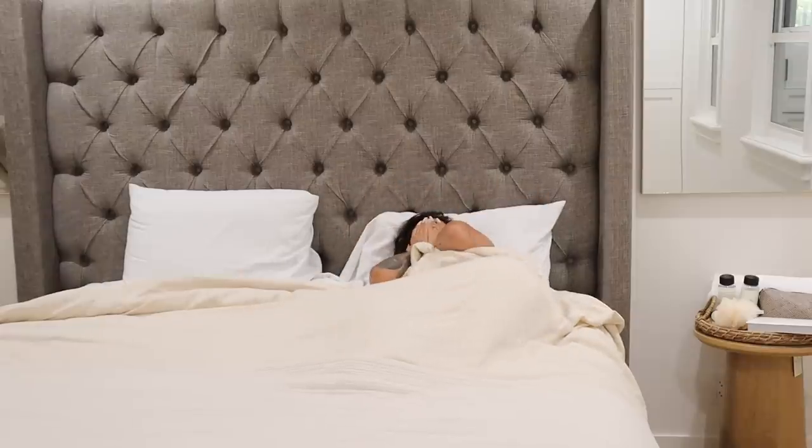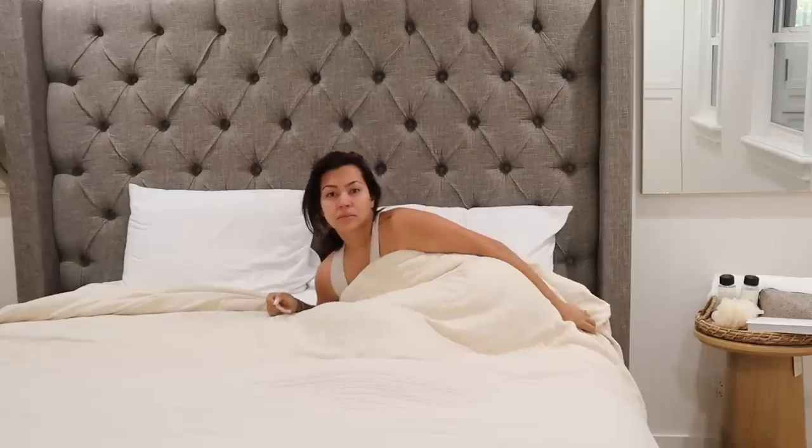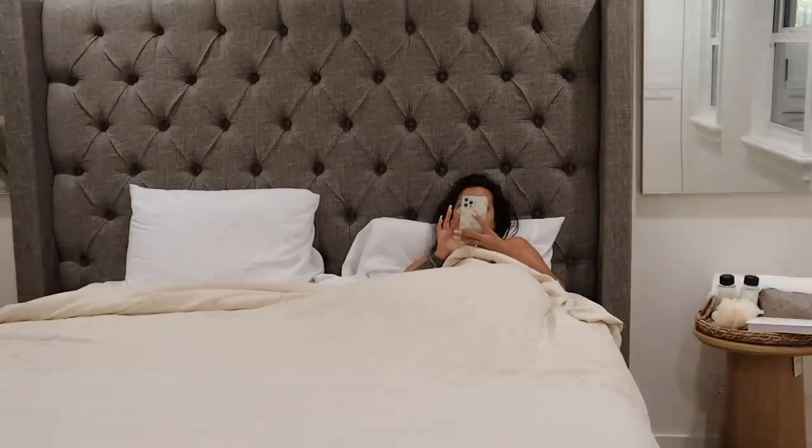I'm so excited for today's video — we are going to be doing a family morning routine and I'm going to bring you guys along with my morning. I've been wanting to do a morning routine for a long time, but you guys knew my living situation, so I'm glad that we are finally getting into a routine.